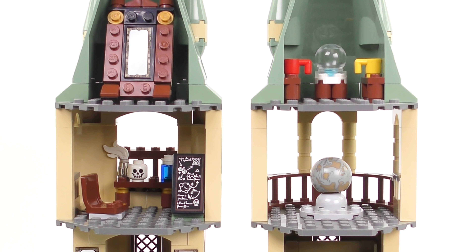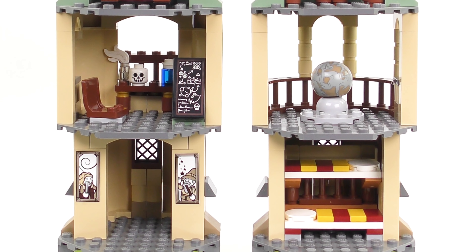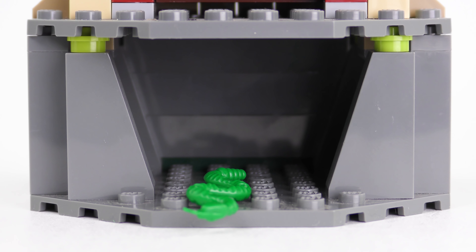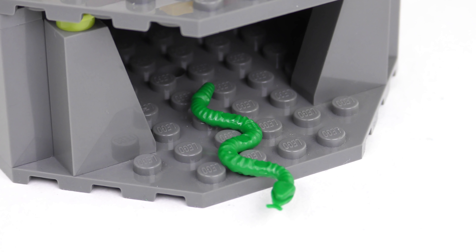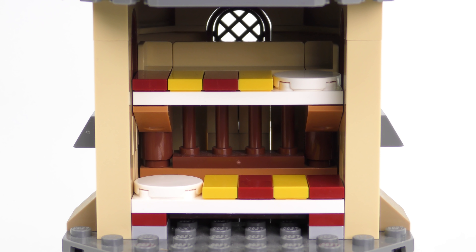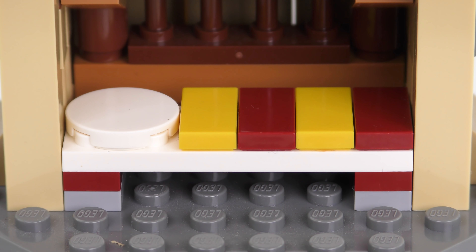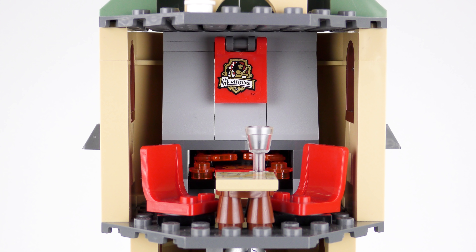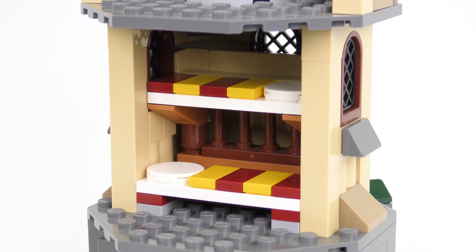Both of these towers have three levels of living accommodation and then a dark dingy basement. Both of the subterranean rooms are empty with the exception of this one which has a green LEGO snake. I do like to think of this as Nagini and she's gonna have to watch out for Neville. Up on the next level we have one of the Gryffindor dormitories complete with double bunks. The colour theming is perfect with Gryffindor gold and maroon. Given that we've got the Gryffindor common room in the 4842 set, it's really nice to have the dormitory in this set.